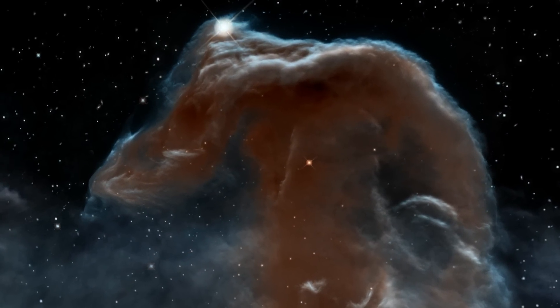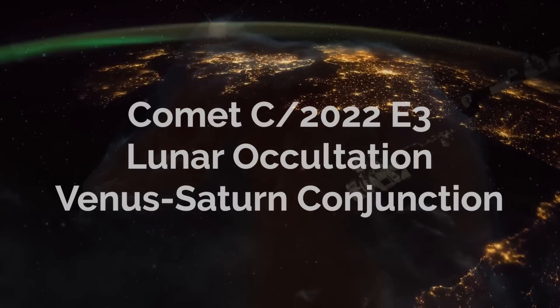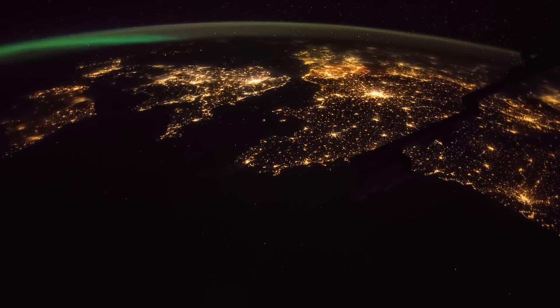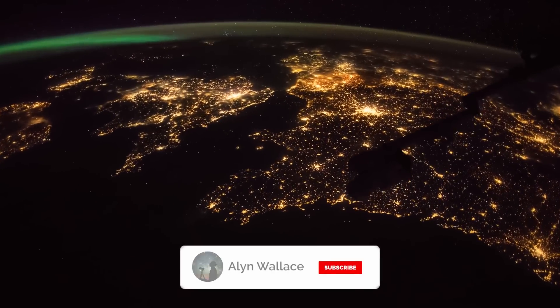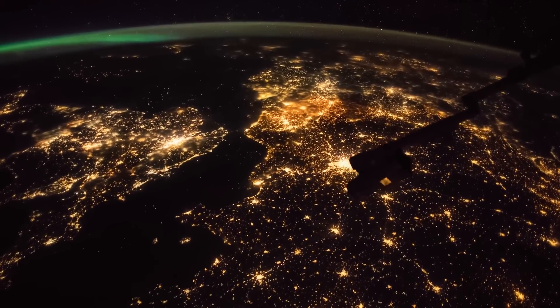This month I'll be looking for images of the comet, either of the Uranus or Mars occultations, and the Venus-Saturn conjunction. Thanks for tuning into another episode of What's in the Night Sky. Hit subscribe if you haven't already, and if you're going to enjoy the night sky anytime soon, I wish you good luck and clear skies.